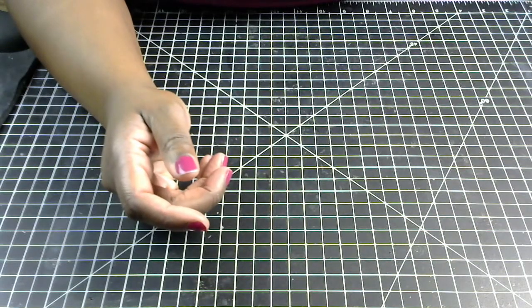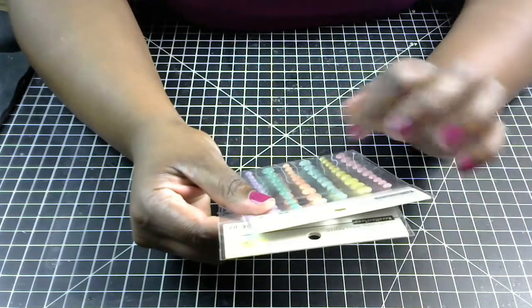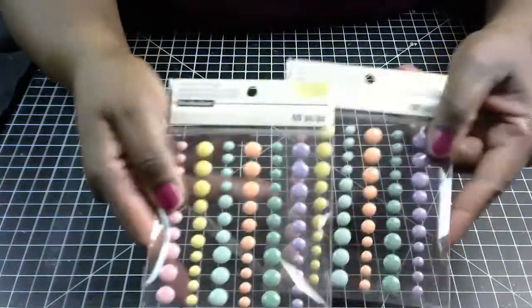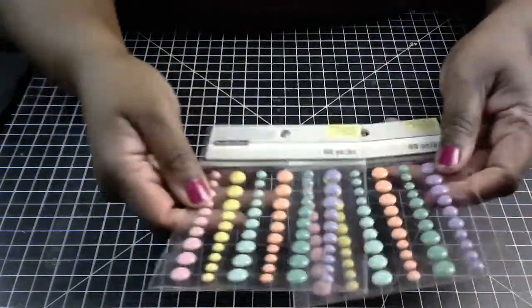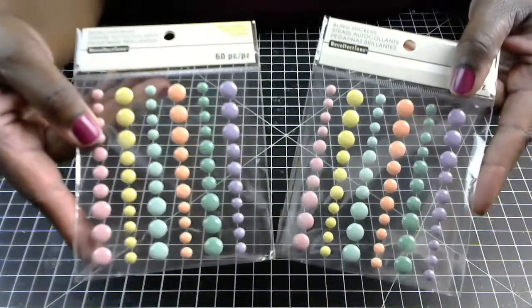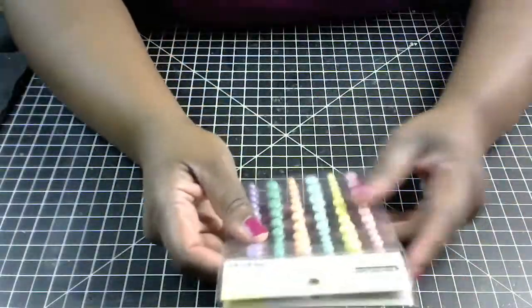I also found some of these Recollections bling stickers — they are like little enamel dots. These are some really pretty spring and summer colors. I picked up two of those and they were only a dollar a piece. I really wish they had some red, green, and gold for Christmas time, but I got what I could get. Those were only a dollar.